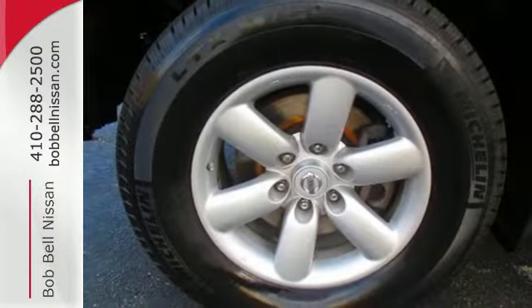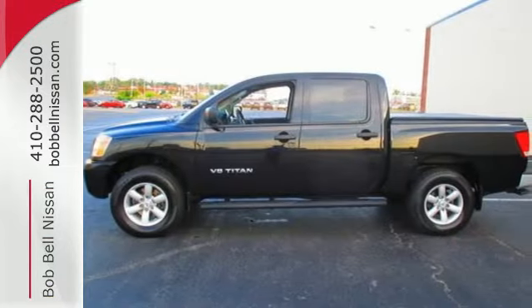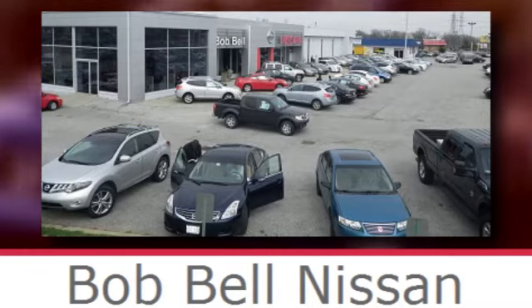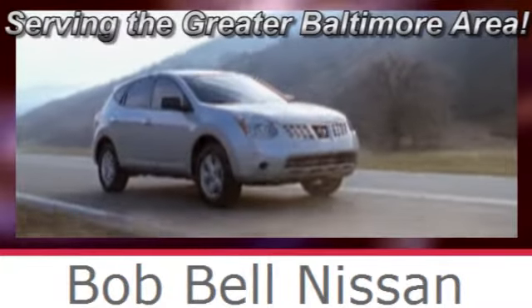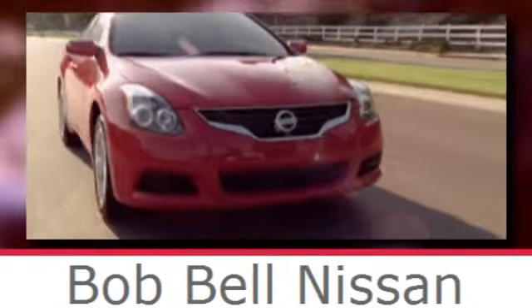Climb into this comfortable, hard-working truck and start your new rugged experience. Stop in today. Bob Bell Nissan Kia, serving the greater Baltimore area for all your automotive needs. Discover our great selection of new Nissans today. Here's the one for you.